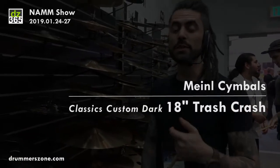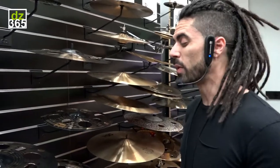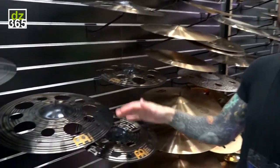Welcome you guys. Adam here, The Orlando Drummer, coming to you from DrummerZone.com. It is NAMM 2019. We're at the Meinl booth and I want to show you one of my favorite new cymbals in the Classics Custom Dark line.